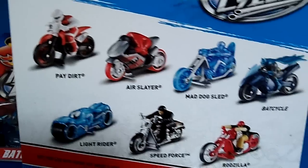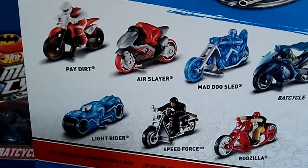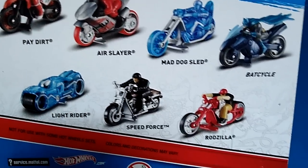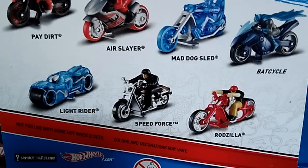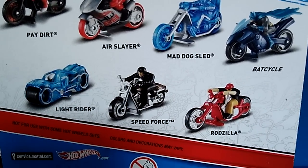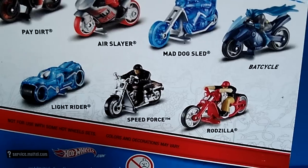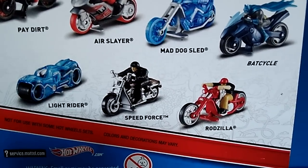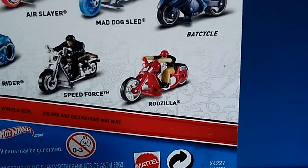Maybe it's just a rumor. I thought the Mad Dark Slayer was the variant, then I thought the Light Cycle was the variant. But I read that this variant comes one in every third case — not in every case, not in every other case, but one in every third case. That's just a rumor because I don't know if anybody found it. But I did hear it's the Rodzilla — the Rodzilla motorcycle with the rider.